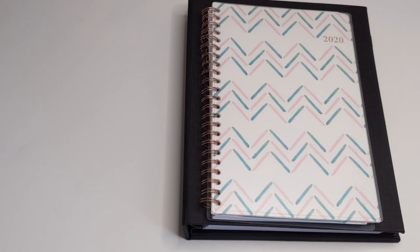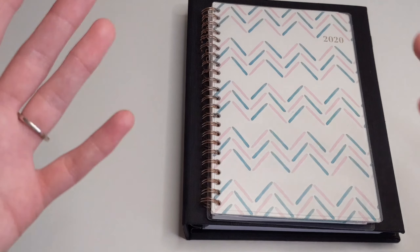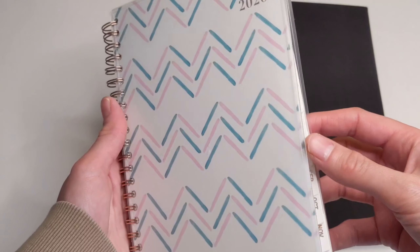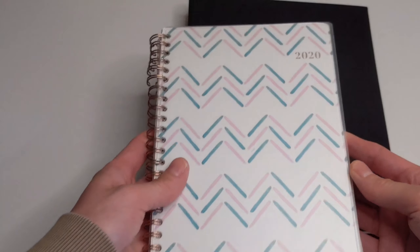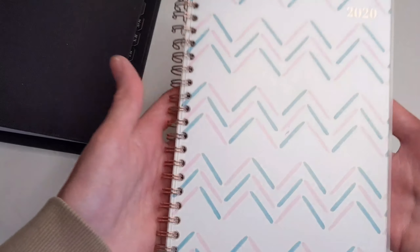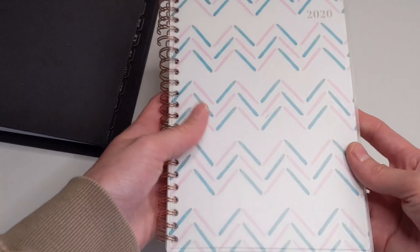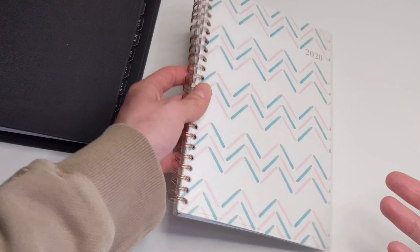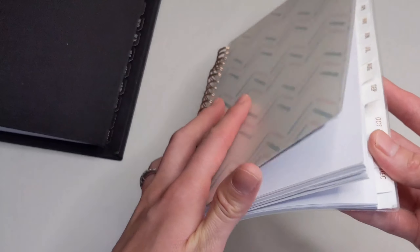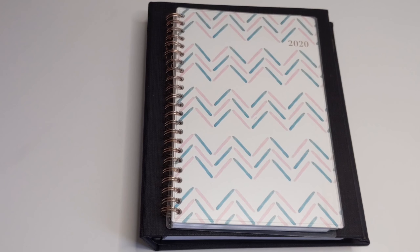Now let's move on to some of the cons of spiral bound planners. The first con is the fact that there's no closure. You know how much I love my closures — it keeps everything intact so nothing falls out. Especially if you are carrying your spiral bound planner on the go, things can fall out, your pages can get bent, and things like that.